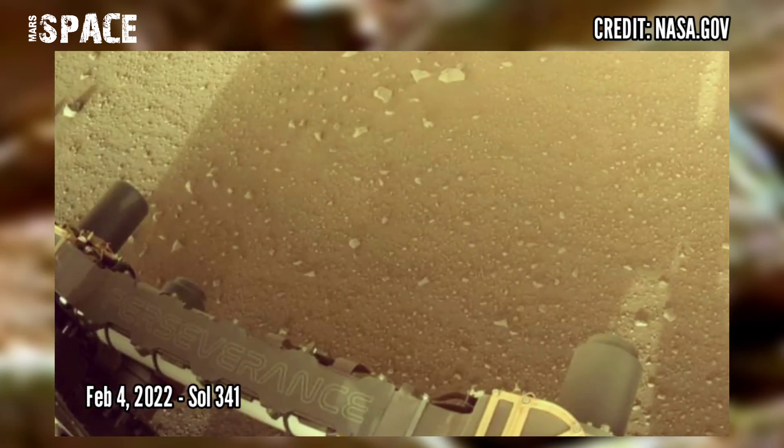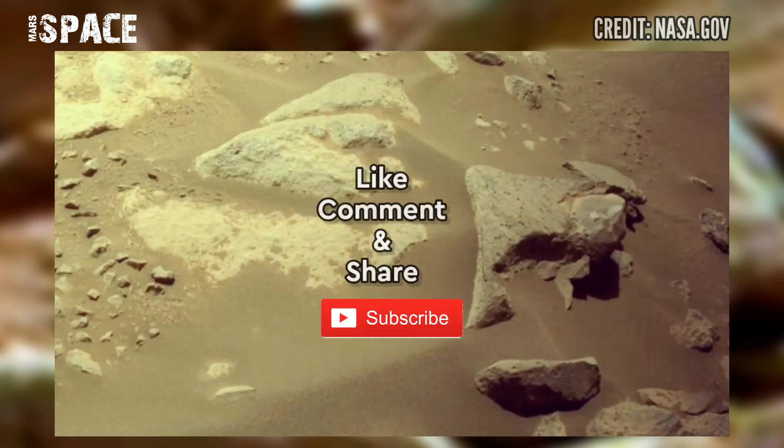If you liked this, hit thumbs up and don't forget to share with your friends. Stay connected with us. Thanks for watching.